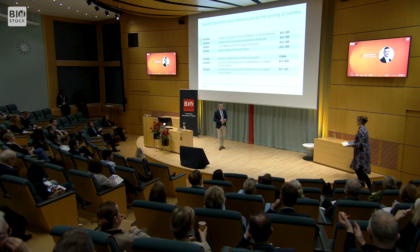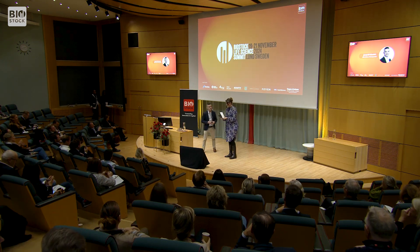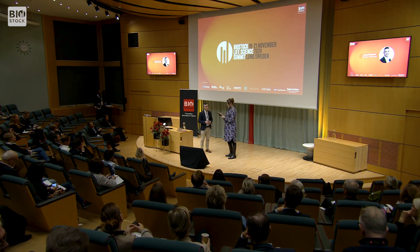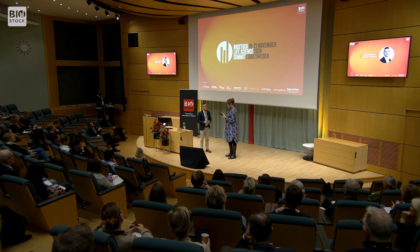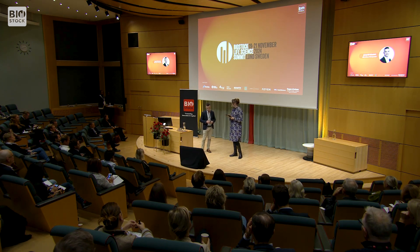Thank you. During the Q&A, the first question was about peak sales potential. What level of peak sales are we talking about? That's a difficult question to answer — it depends on the data, the pricing, and what type of market share you think you might be able to secure after approval. But hopefully it will be a blockbuster.